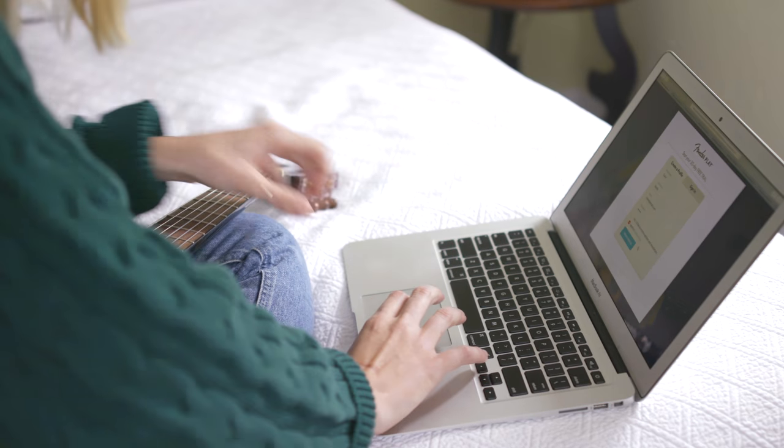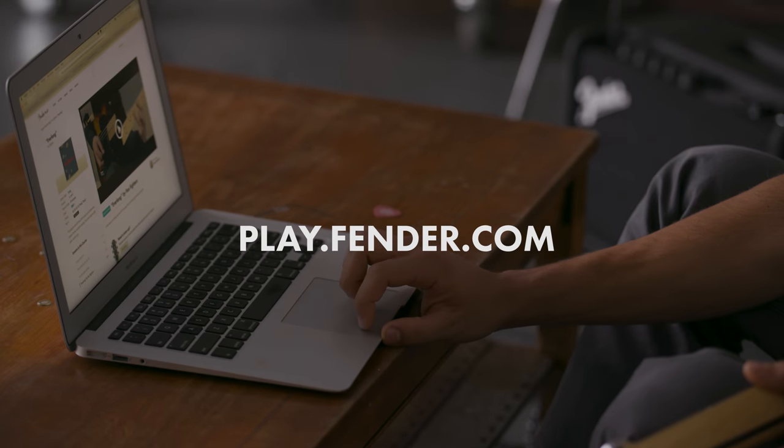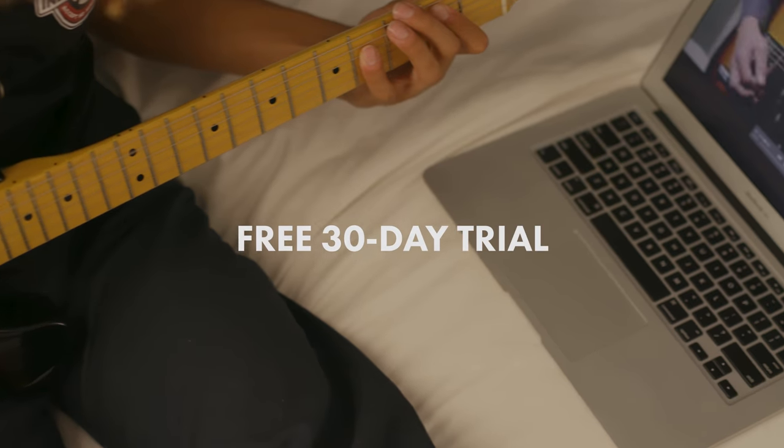Give your student the gift of music in a context that they will love, and watch as they develop critical skills that will help in everyday life. Check out play.fender.com to learn more and sign up for a free 30-day trial. Online lessons only from Fender.